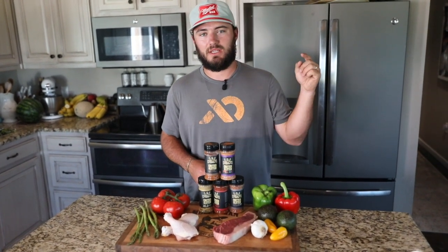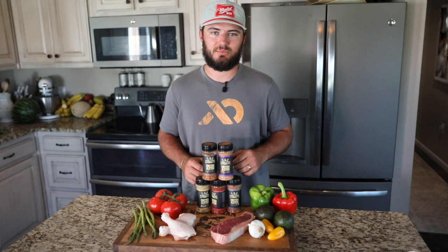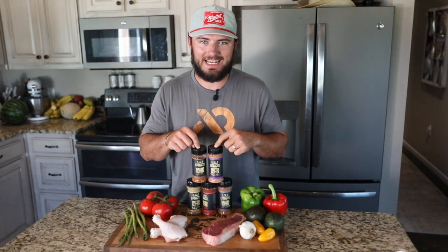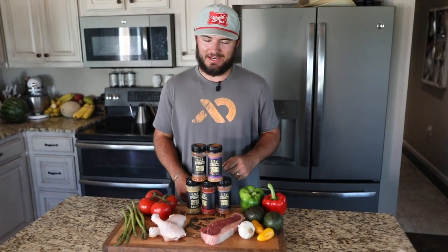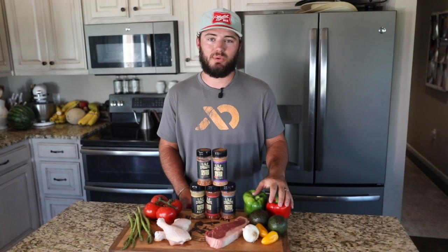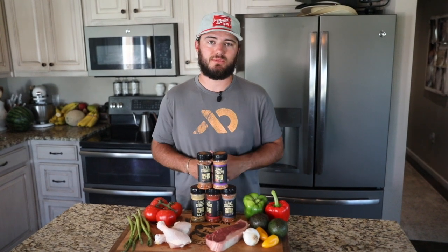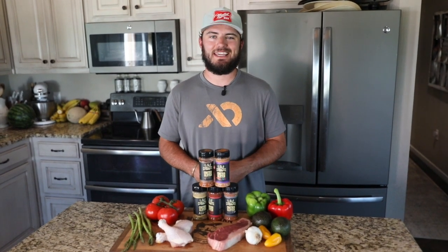If y'all use them, take pictures and tag me on Instagram and I will reshare it — I love to see what you guys cook up with our spices. They are live right now on the website. We did our best to get as many bottles produced as possible, so go get a bottle while you can. We are producing more right now, so just in case we sell out, we will have them up as soon as possible. Go check out mulletman.net, get you some spices, and eat good.